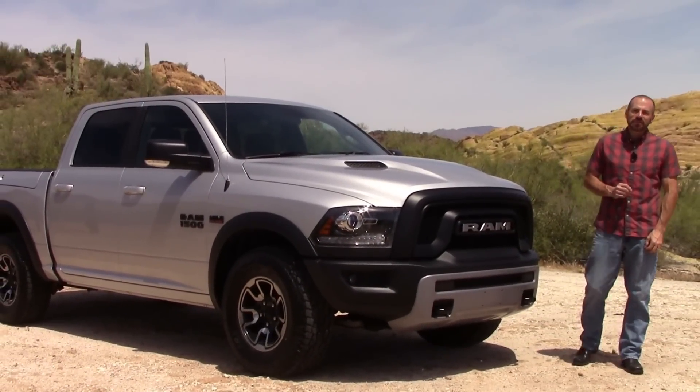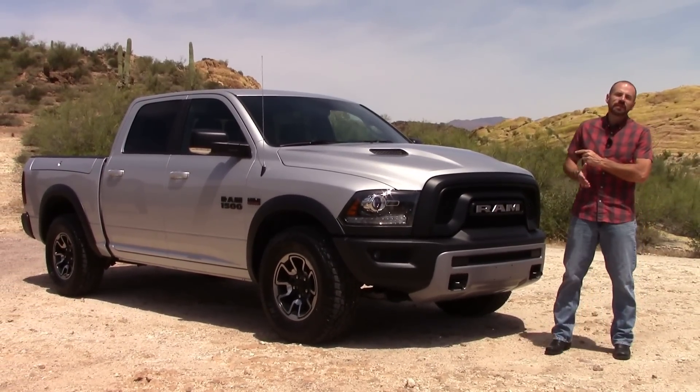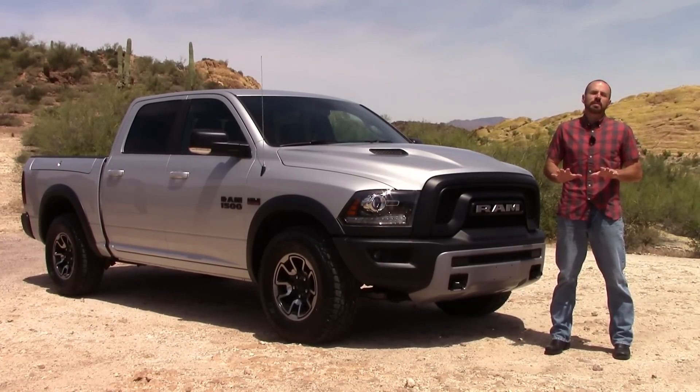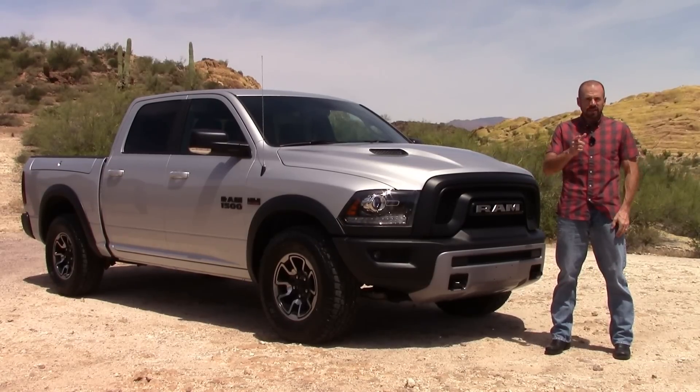Hey friends, Sam Hamart for Test Driven TV. I'm spending some time this week with the 2016 Ram 1500 Rebel, their off-road version. I've driven it before, but this is the first time I've had an entire week to spend with it — take it out on my favorite trails where I test all the trucks and see how it compares.